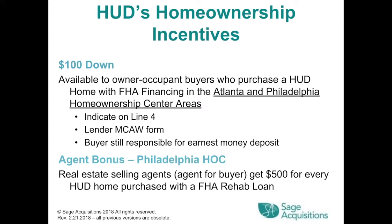HUD's Homeownership Incentives: the $100 down program is available to owner-occupant buyers who purchase a HUD home with FHA financing in the Atlanta and Philadelphia Homeownership Center areas. It's indicated on Line 4, requires a lender MCAW form, and the buyer is still responsible for the earnest money deposit. There's also an agent bonus in the Philadelphia HOC — the selling agent gets $500 for every HUD home purchased with an FHA rehab loan.